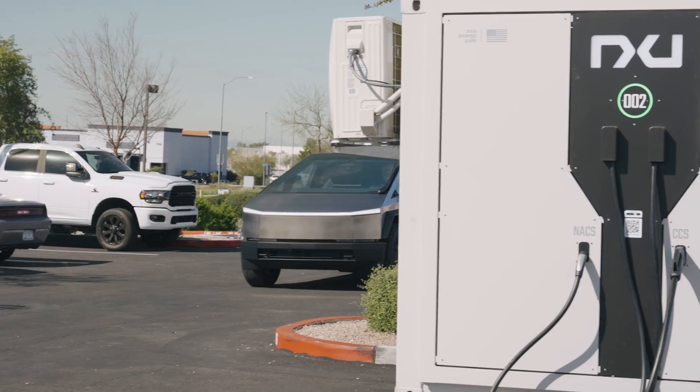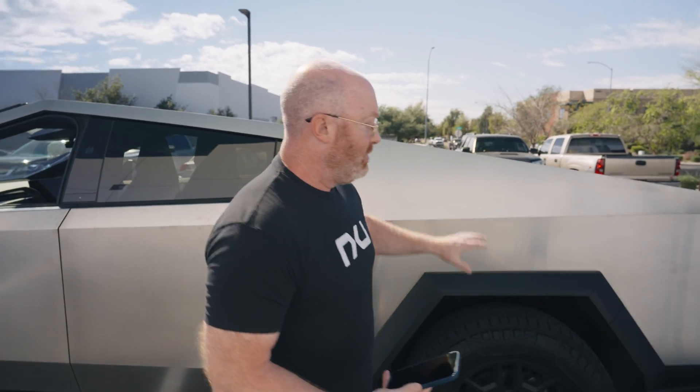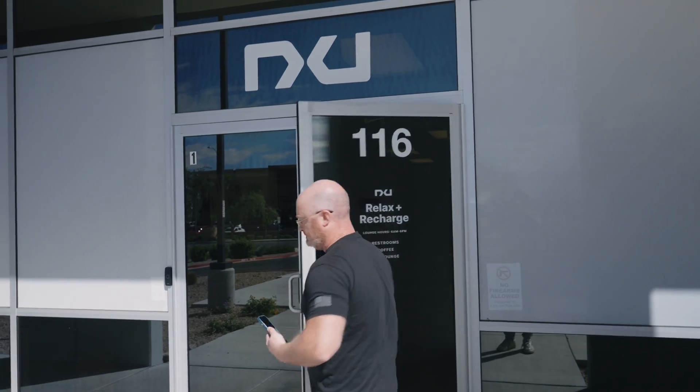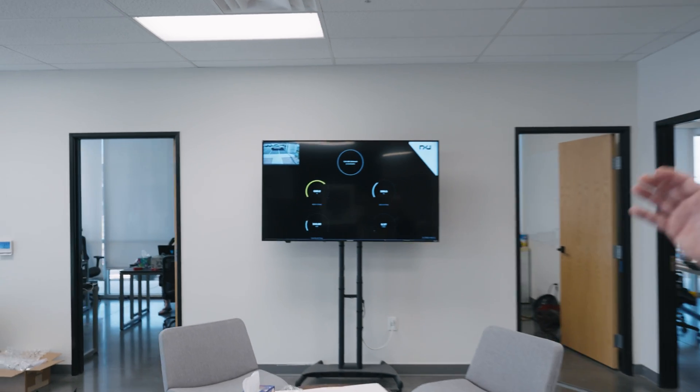We're here today because we've proven that we can charge a Cybertruck, and now we want to show you the numbers - what the New One charging system can do. You've seen the release: we successfully charged the Cybertruck, the first company not Tesla to be able to do that. Now today we've got another Cybertruck and we're going to see how much power it can take from our New One charging system. I've just started the charge and from inside the new lobby we can actually see what we're delivering.